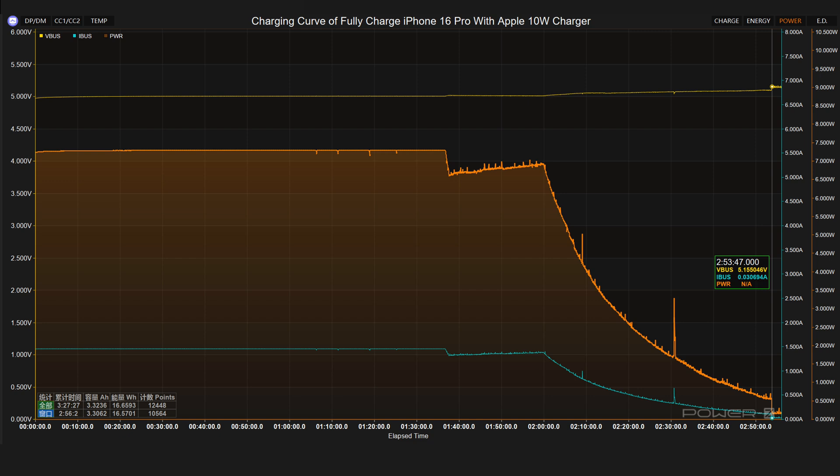The Apple 10 watts charger has a maximum voltage of 5.3 volts, a maximum current of 1.4 amps, and a maximum power of 7.3 watts. The voltage slightly drops to 4.7 volts at 1 hour and 35 minutes, and then rises slowly.